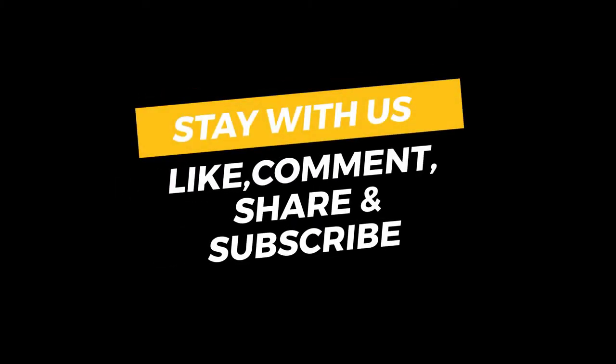Thanks for watching! If you enjoyed this video, hit the like button, share with your friends, and don't forget to subscribe to our channel for more.